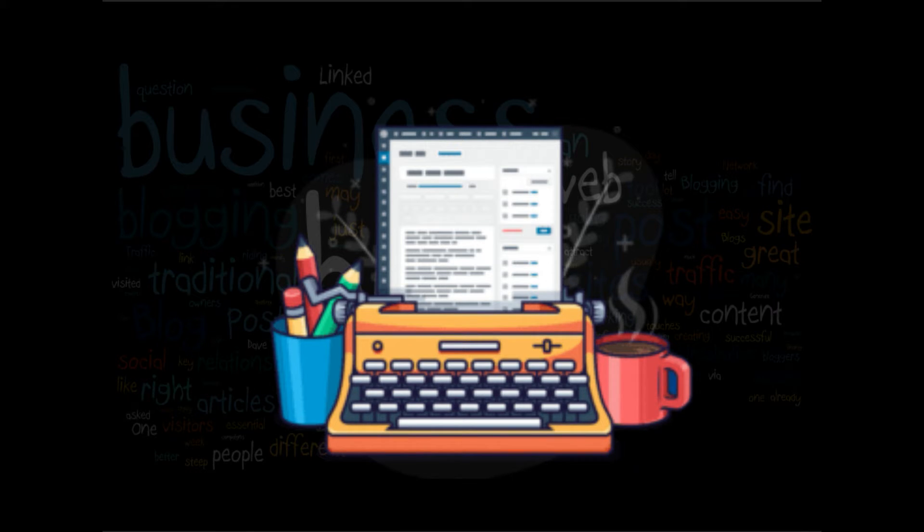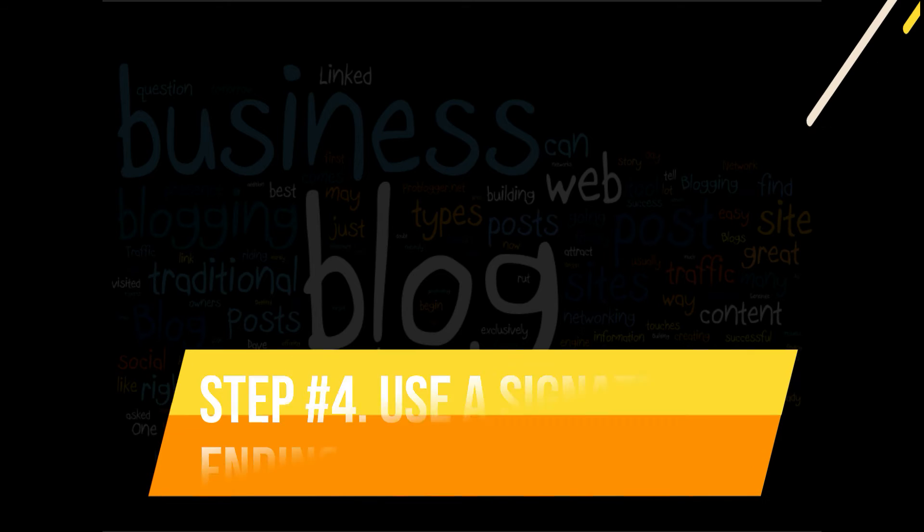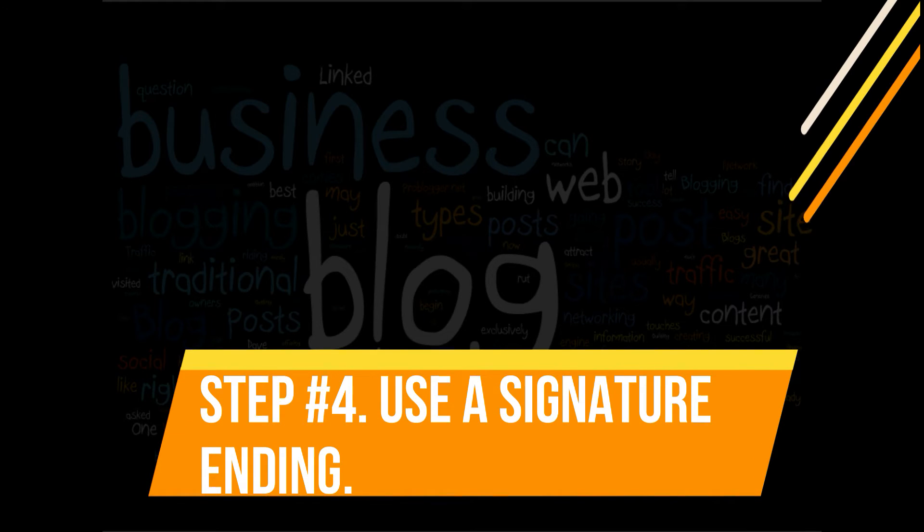Strive to keep your posts between 300 and 700 words altogether. This may sound like a lot, but once you start writing you will see that it will not take much time to get there. Don't forget to write in a casual tone — write exactly like you would speak. Avoid large words that some people may stumble over, and create interesting yet simple posts for everyone to enjoy.